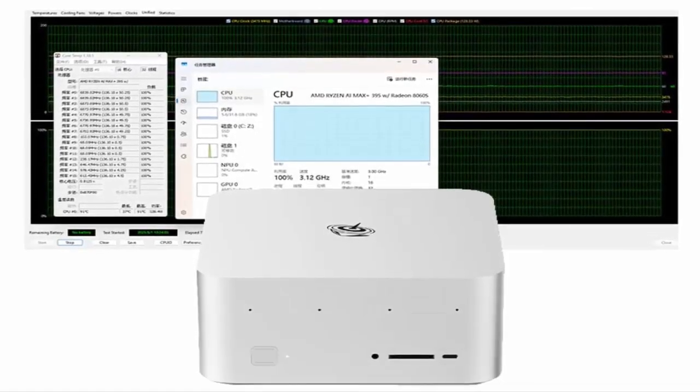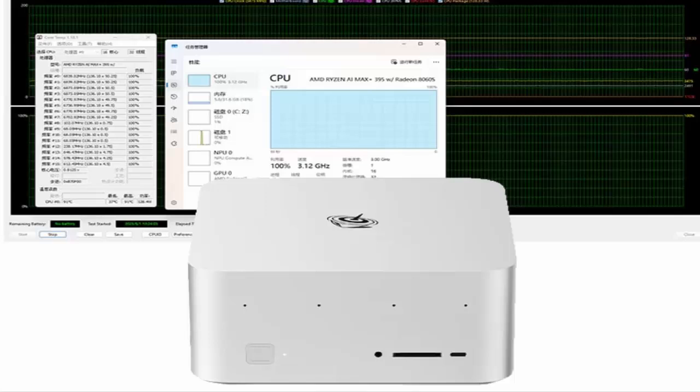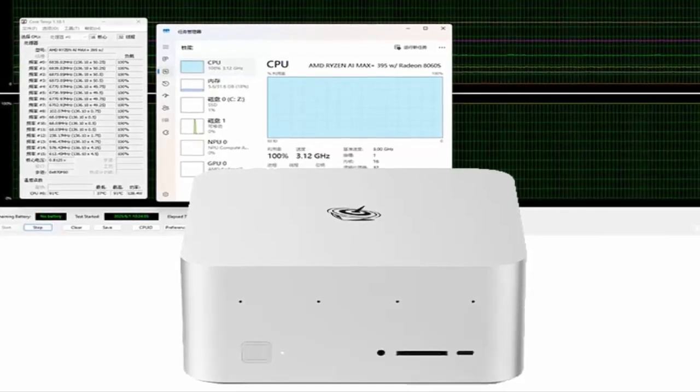Performance like this demands serious cooling, and Beelink delivers. With a sophisticated cooling system paired with a robust 230-watt built-in power supply, this device stays cool under pressure, so you don't have to worry about thermal throttling during your heaviest workloads.